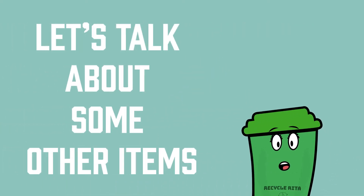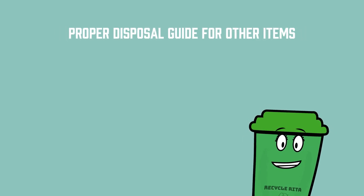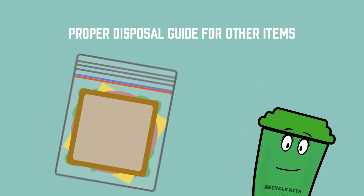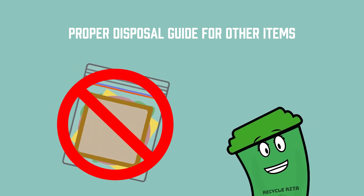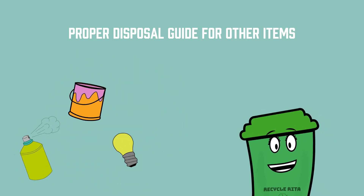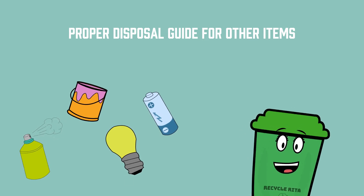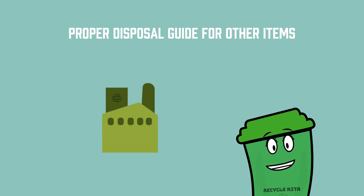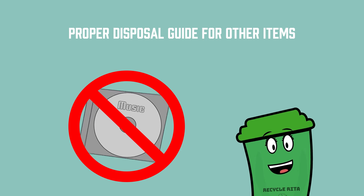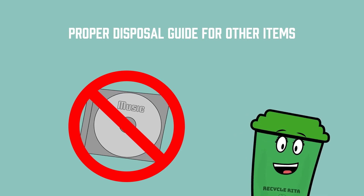Are you wondering what to do with other items that seem as if they are also recyclable? Some items are recyclable but cannot be put in your curbside bin. For example, zipper storage bags are not recyclable and should be thrown away. Items like aerosol cans, latex paints, light bulbs, and batteries, which still contain chemicals, need to be disposed of at the Environmental Service Center for safe disposal. CDs and DVDs are not recyclable and should be donated or given away when possible, and when in poor condition, thrown away in the garbage.